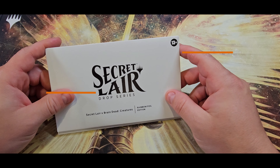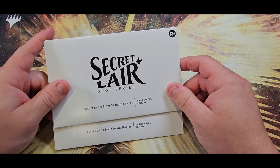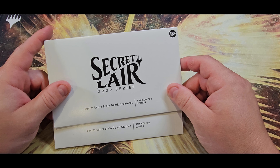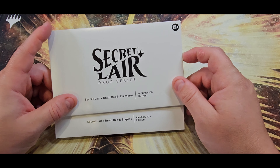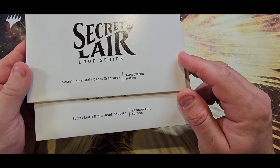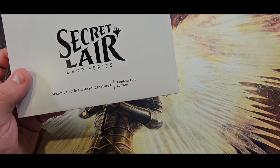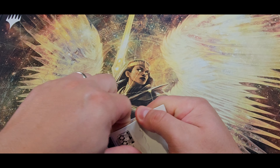All right friends, welcome back. We are now going to do our second video in the Secret Lair Braindead collab that came out in the recent elevator drop. This one we're going to do creatures, and then there'll be a final video in this set that's going to cover our staples. So let's dive in and see what Braindead and Wizard of Toast have in store for us.